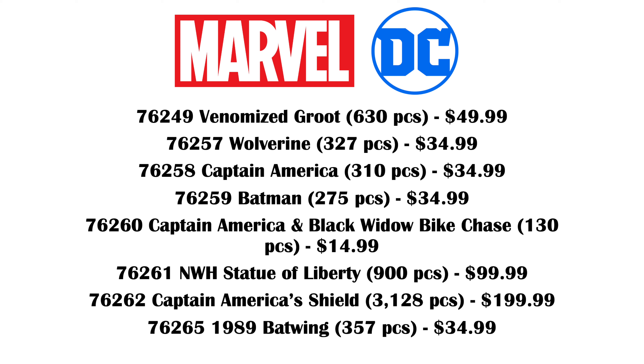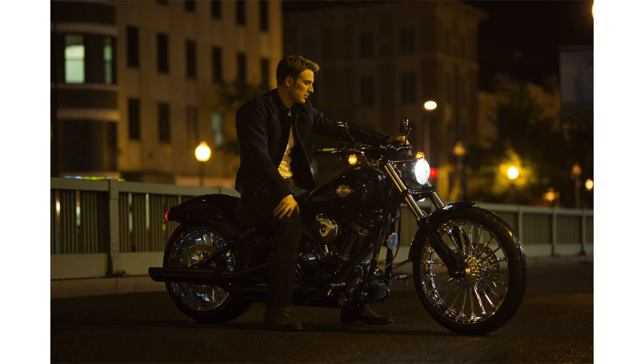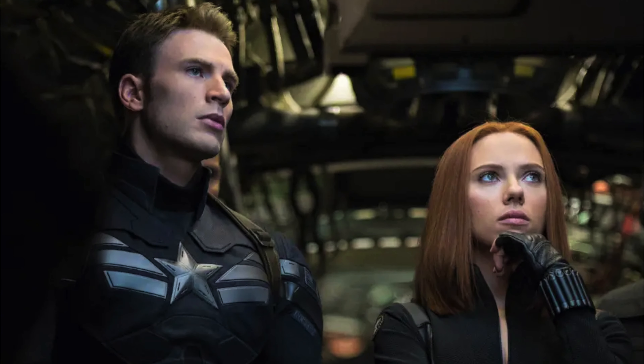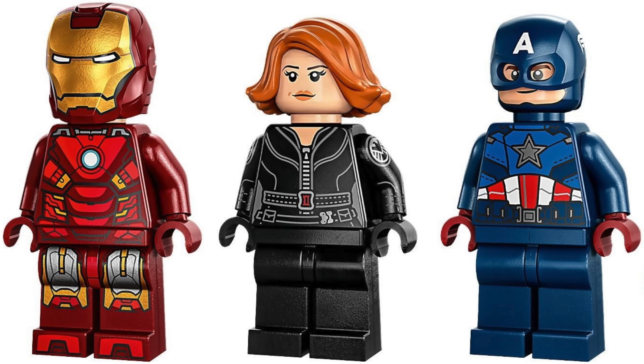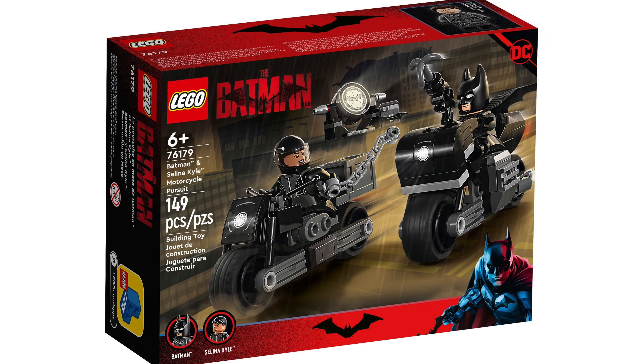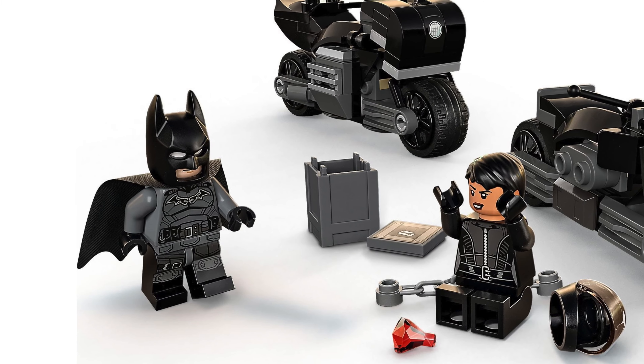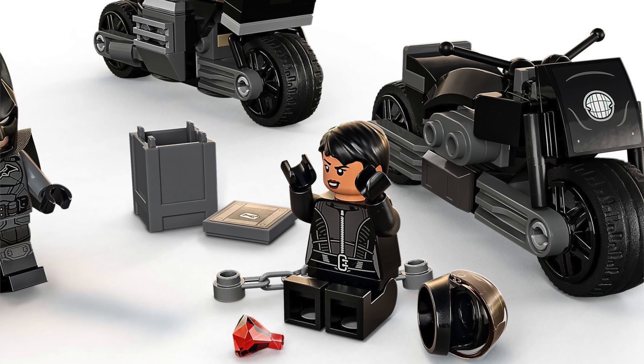I'm pretty excited for the Captain America and Black Widow Bike Chase set. I'm really hoping it's an Infinity Saga set based on Winter Soldier. A lot of these rumors came from Brick Clicker, and he said both Captain America and Black Widow would be getting motorcycles. That's a little confusing because they've never had a scene in the MCU where they're both on a motorcycle. It could be based on Age of Ultron because Black Widow had her iconic bike scene in that movie, but I'd really love a Captain America in his stealth suit. I'm excited because I always love the bike chase sets — the new one from The Batman movie was an excellent $15 set. If the Captain America one is anything like that, I'm going to be really happy.